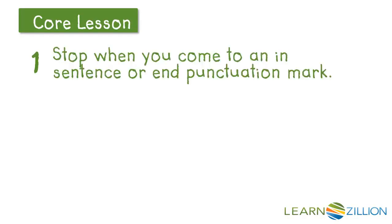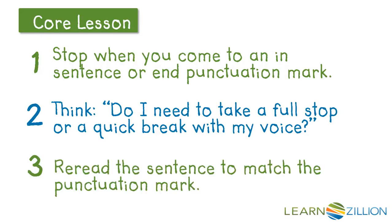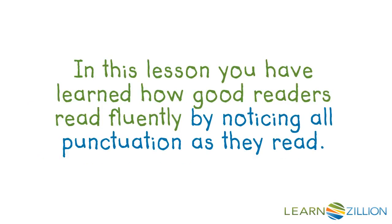So I can follow these steps: stop when you come to in-sentence or end punctuation marks. Then think — do I need to make a full stop or a quick break with my voice? Finally, re-read the sentence to match the punctuation mark. In this lesson you have learned how good readers read fluently by noticing all punctuation as they read.